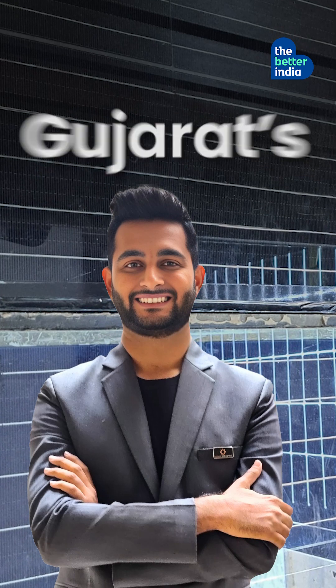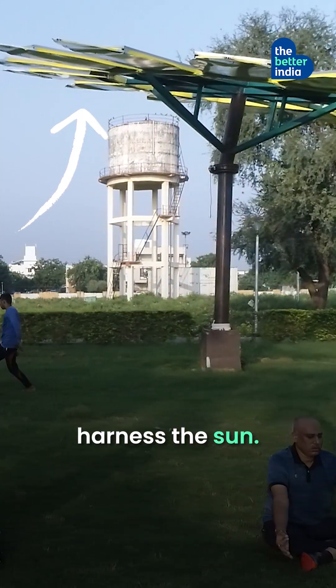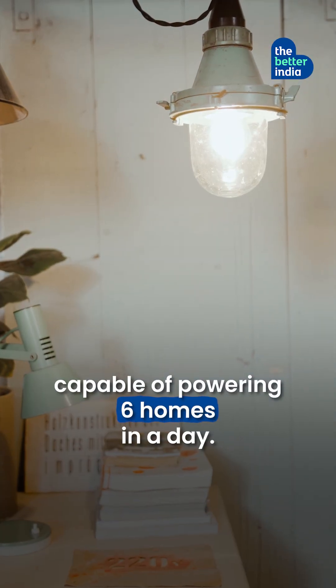The brain behind it? Gujarat's Shani Pandya, who's also building solar trees that can transform how space-constrained cities harness the sun. Each solar tree resembles a tall sunflower and has a capacity of 20 kW, capable of powering 6 homes in a day.